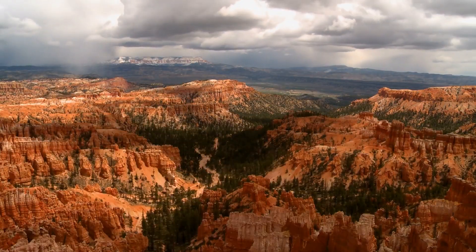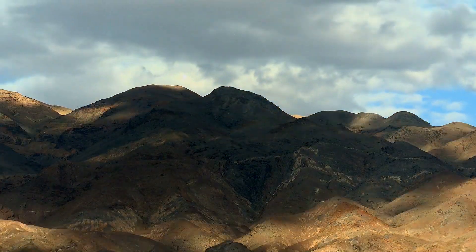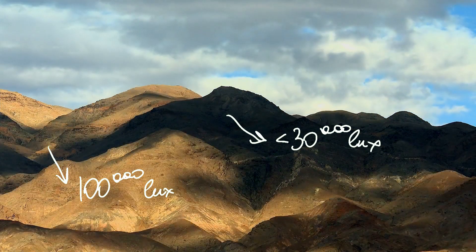Third, every cloud that flies over will drastically affect the picture due to the huge difference in brightness. By the way, the temperature of the light also changes during the day, getting warmer during sunrise and sunset. All in all, unforgivable inconsistency. Well, what do you want? You get what you pay for — though it's free, it's quite a naughty pain.